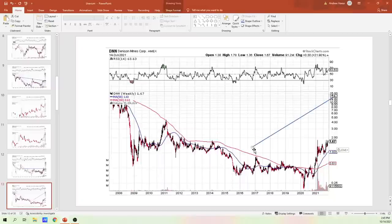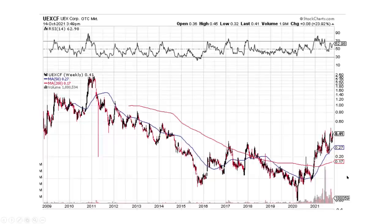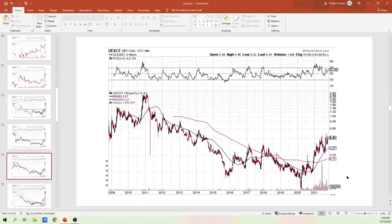Denison Mines is very similar. We've got some resistance coming through here — cup handle pattern looking pretty good on the long term. We just got to break through it. Get closes up above around $2 or $1.80 or something. Looking at this, I see a pattern here as we start looking at this stuff.